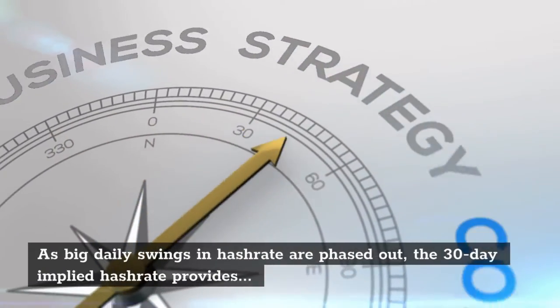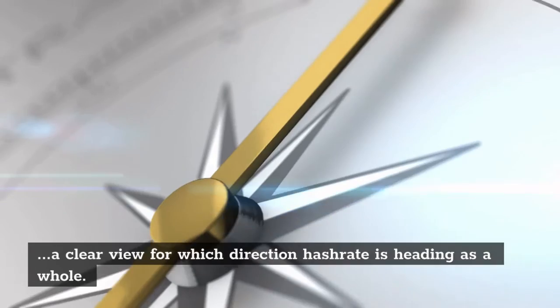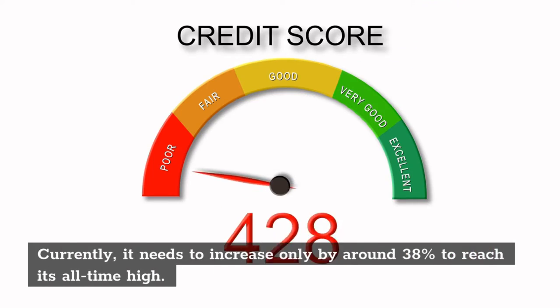Currently, it needs to increase only by around 38% to reach its all-time high. The 7-day moving average, another popular hashrate metric, is currently at 130 EH/s — the highest it has been since June.